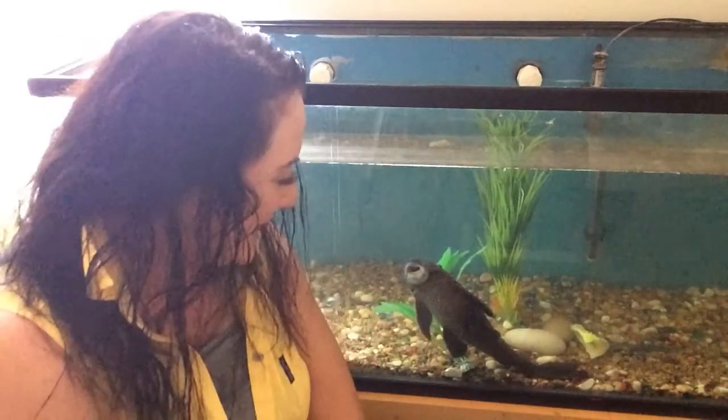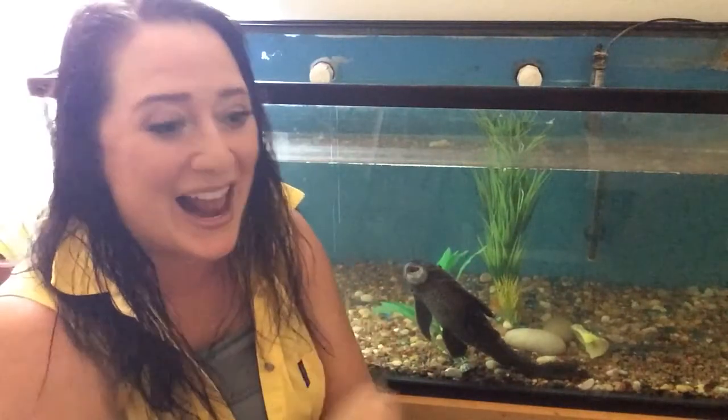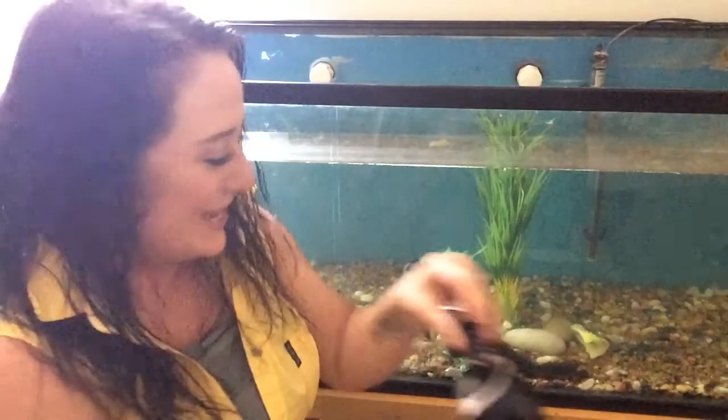Hi everybody, Sherrilyn here. Welcome to Makeup University and today we're coming from Pete's Town. This is Pete. He's a Pleco. He came home about this big five years ago. He is roughly the size of a wine bottle.